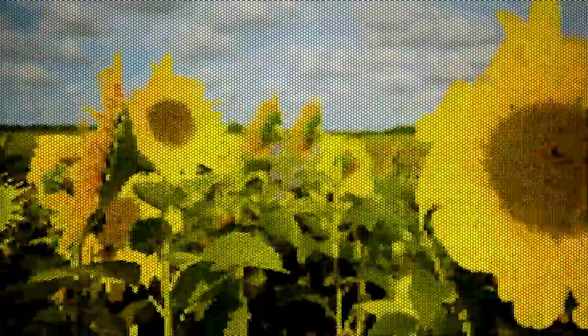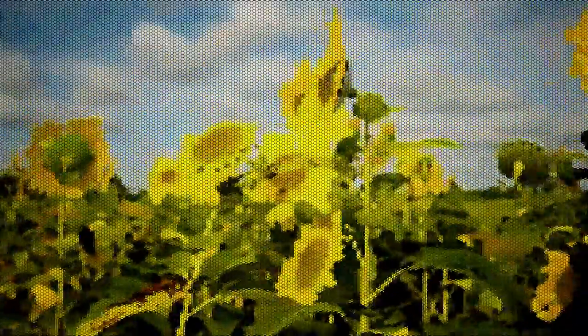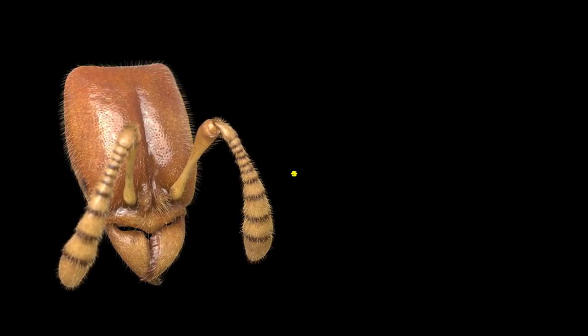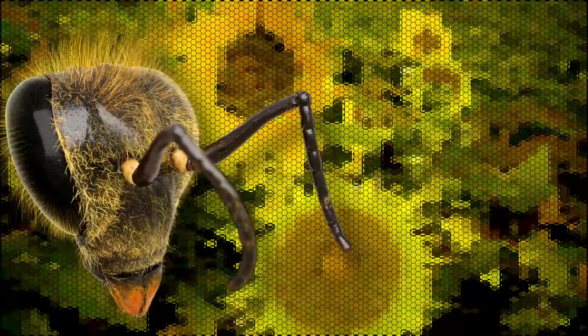This is sometimes called mosaic vision, and for insects that have a lot of omatidia packed into each eye, the result is a higher resolution mosaic. The number of omatidia varies wildly across species — for example, the eyes of dragonflies can have up to 30,000. Then there's a type of worker ant in the Panera genus that has just one omatidium on each side of its head. Our worker honeybee has somewhere close to 5,500 omatidia in each eye, so not too shabby.